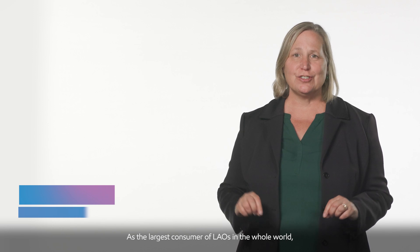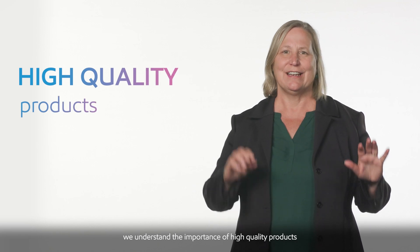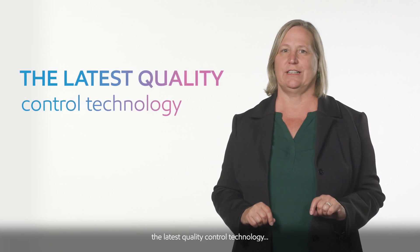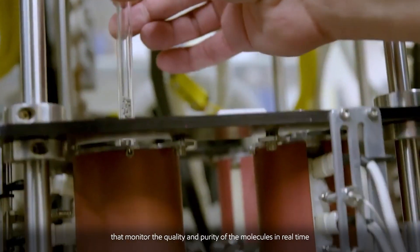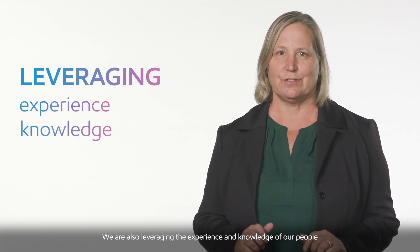As the largest consumer of LEOs in the whole world, we understand the importance of high-quality products and reliable supply. That's why we're equipping our LEO facility with the latest quality control technology — things like in-line analyzers that monitor the quality and purity of the molecules in real-time, helping to maximize LEO molecule consistency and supply reliability.